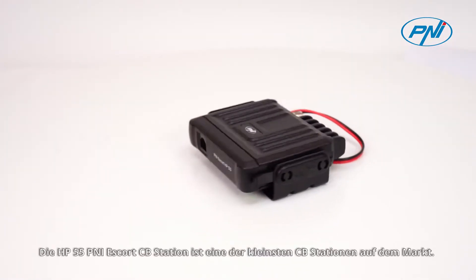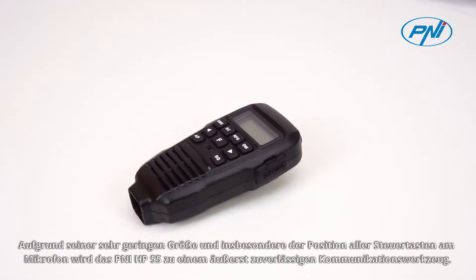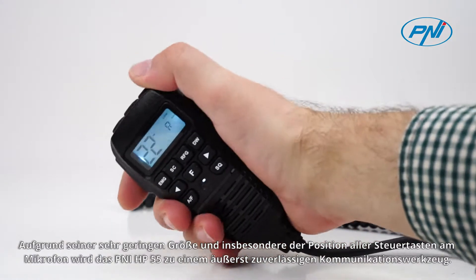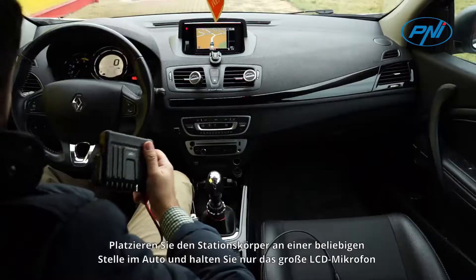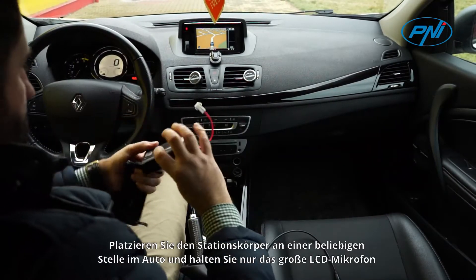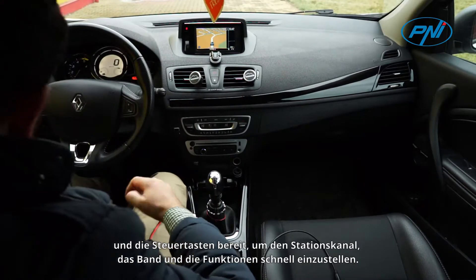The HP-55 Penney Escort CB station is one of the smallest CB stations on the market, due to its very small size and especially the location of all the control keys on the microphone. The Penney HP-55 becomes an extremely reliable communication tool. Place the station body anywhere in the car and keep only the large LCD screen, microphone and control keys at hand to quickly set the station's channel and functions.